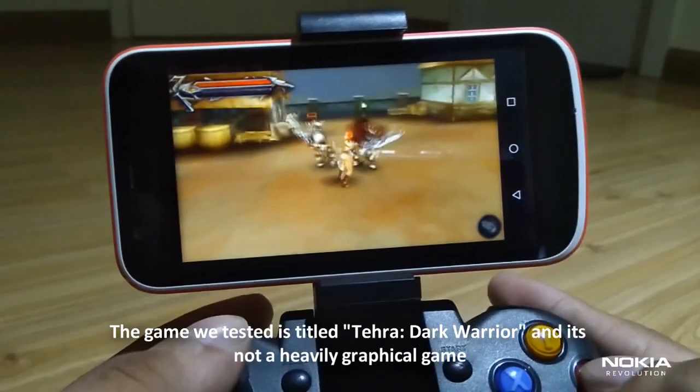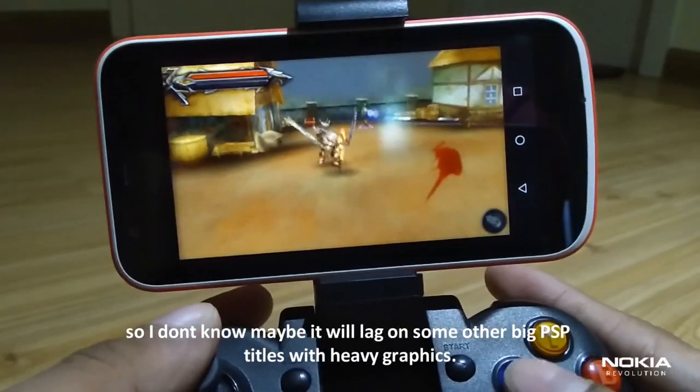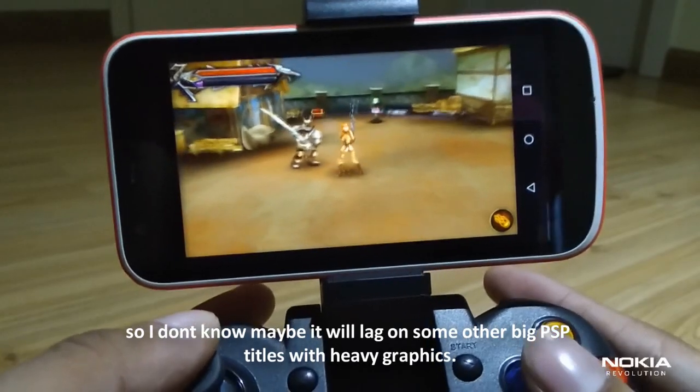The game we tested in the emulator is titled Terra Dark Warrior. It is not a heavily graphical game, so it may lag on other big PSP titles with heavy graphics.